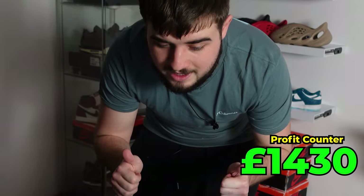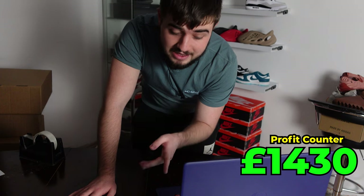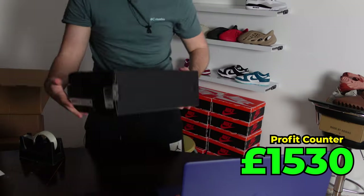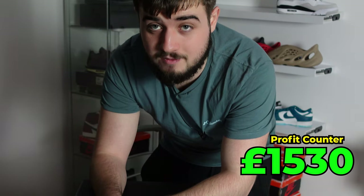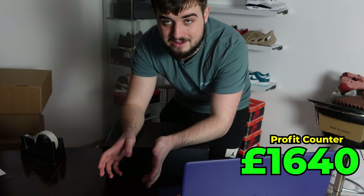Sold a pair of Midnight Navies UK8 as well — that was one of the last videos where we hit retail on JD at £180, and they sold for £280, so £100 profit. Ending off with a bang is another pair of Travis Scotts. Someone messaged me saying they just want to get rid, so I paid £570 and sold them for £680 — a nice £110 profit on that as well.